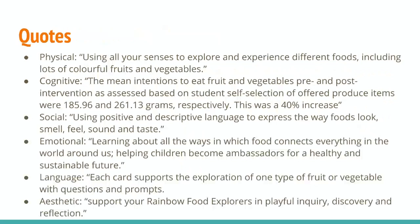As for the social domain, I chose the quote: 'using positive and descriptive language to express the way foods look, smell, feel, sound, and taste.' I chose this because students can use their language skills and discuss with their peers their findings based on their five senses.